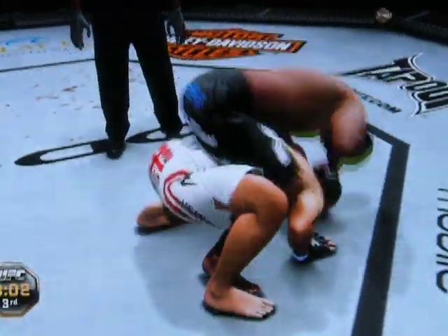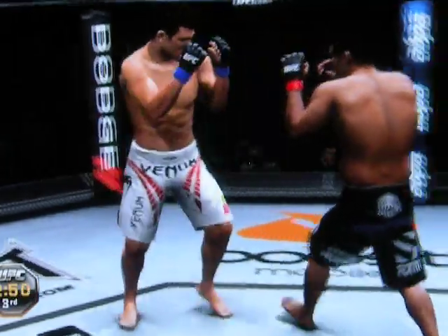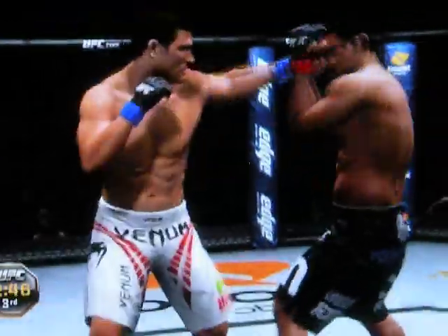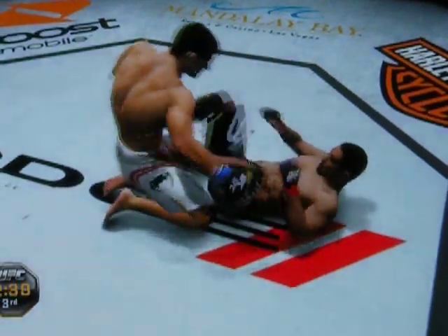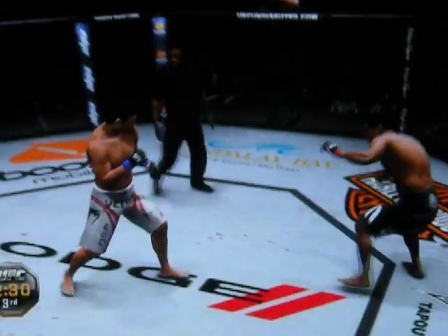He's got the back with both hooks in. Trying to flatten out his opponent. Back to the back again, both hooks in. That's a perfect way to get out of trouble — just go out the back door. Hands up, let your hands go. It looks like Bisping is bleeding here too. Got a takedown again. Pushing his opponent away.